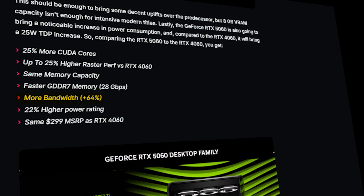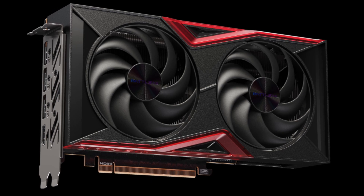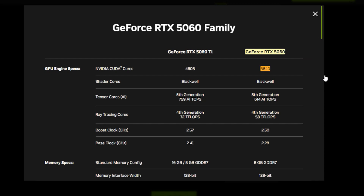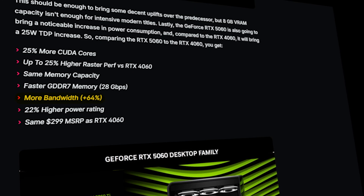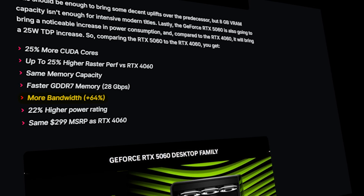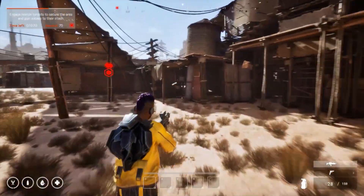At $299, this isn't just a new GPU — it's a calculated strike from Nvidia. Armed with 3840 CUDA cores, GDDR7 memory, and a 65% bandwidth boost over the RTX 4060, all while keeping the same price tag on paper. It's everything gamers hoped for and more.